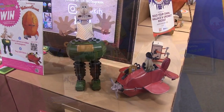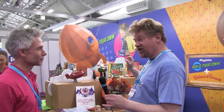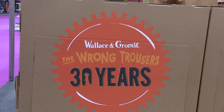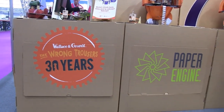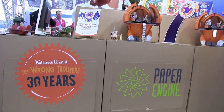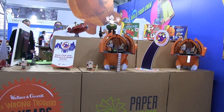So this is Paper Engine — the company — and Build Your Own — the brand. This is Wallace and Gromit, and it's available in April online, on Amazon, and in small independent retailers around the country. And with that we'll end the video — thank you very much!